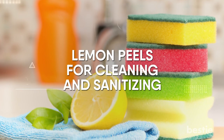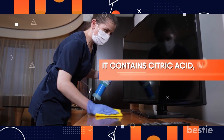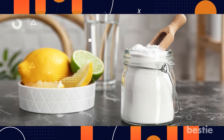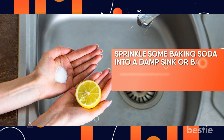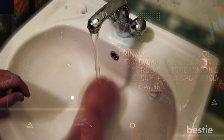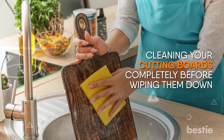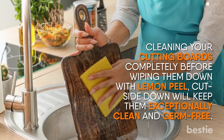Lemon Peels For Cleaning And Sanitizing. Lemon peel can assist in cleaning and sanitizing surfaces since it contains citric acid, which has antibacterial qualities. A fantastic additional natural cleaning method is to use baking soda and lemon peel. Sprinkle some baking soda into a damp sink or bathtub and scrub with the lemon's sliced side for a spotlessly clean bathroom. The chemical reaction that results from combining these two substances leaves all bathroom surfaces shiny while dissolving stains and watermarks. Cleaning your cutting boards before wiping them down with lemon peel cut side down will keep them exceptionally clean and germ-free. After waiting a short while, rinse.